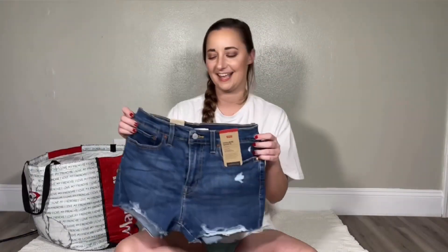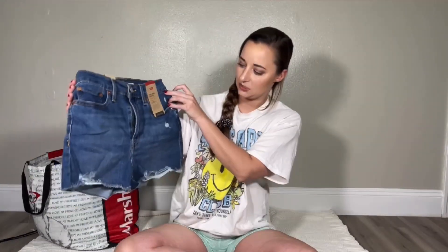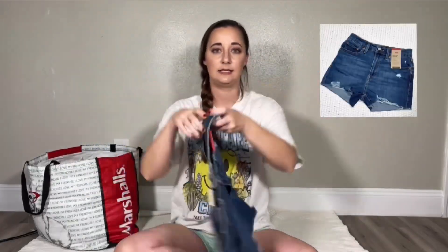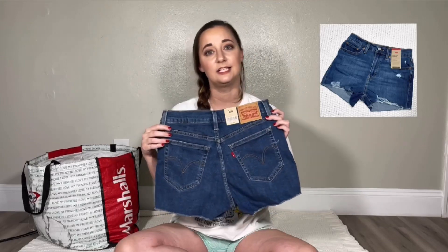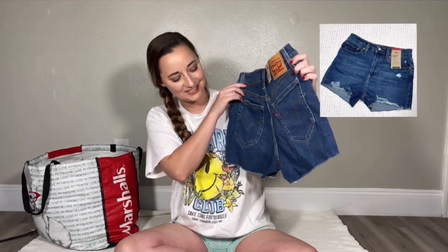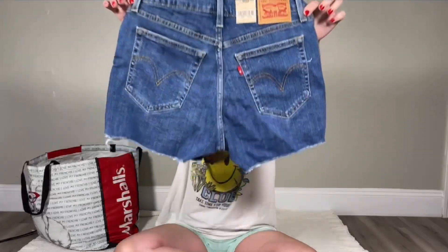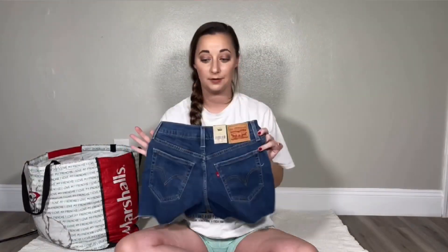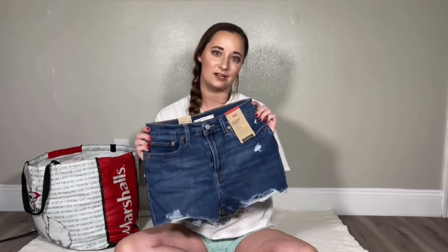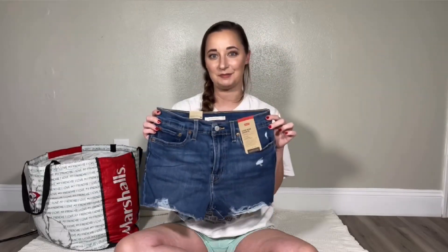The next thing I have are these size 28 New With Tags High-Rise Shorts by Levi's. I apologize if you hear the cats yelling at each other! These are just denim cutoffs — perfect shorts for summer. They go great with those Frye boots. They are already listed, so if you want them, go grab them.